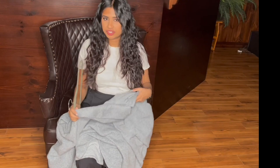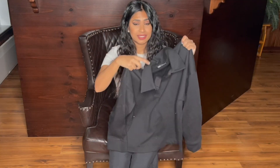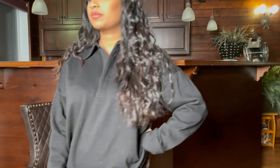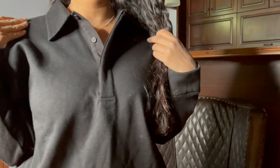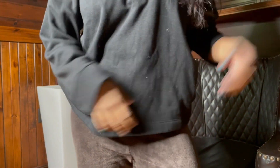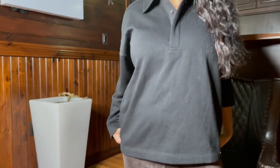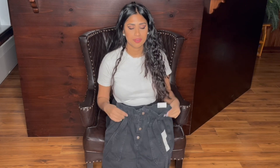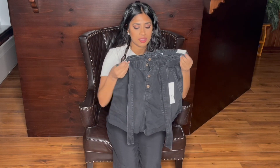This next one is so cute — I tried it on and I really love the way it looks. It's kind of oversized, it's a size small, and this was one of the first things I ordered at $19.99.